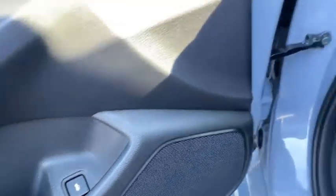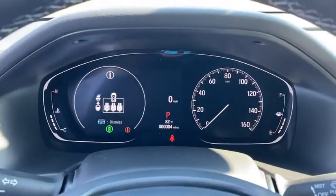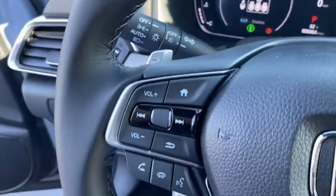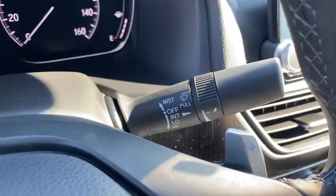Inside you'll find backup camera, keyless entry, adaptive cruise control, auxiliary audio input, keyless start, steering wheel audio controls, security system, MP3 player, lane departure warning. Come see the car for yourself.